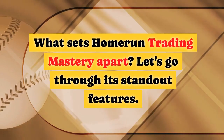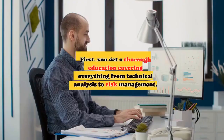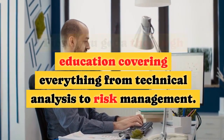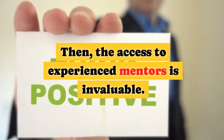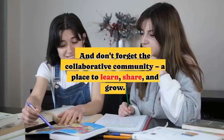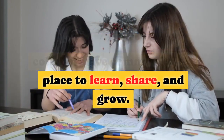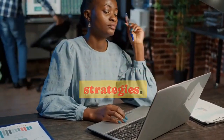What sets Home Run Trading Mastery apart? Let's go through its standout features. First, you get a thorough education covering everything from technical analysis to risk management. Then, the access to experienced mentors is invaluable. The interactive learning approach ensures you can apply what you learn. And don't forget the collaborative community — a place to learn, share, and grow. Lastly, experienced traders can explore advanced strategies.